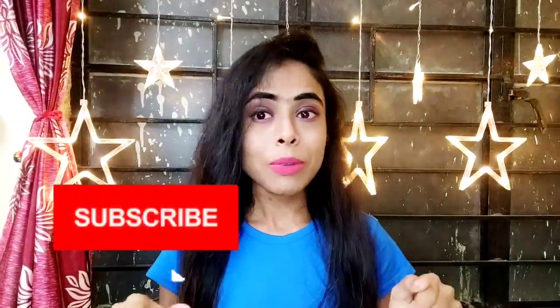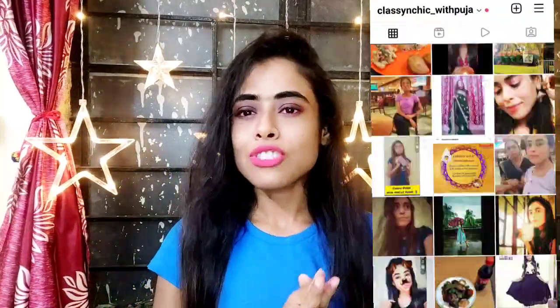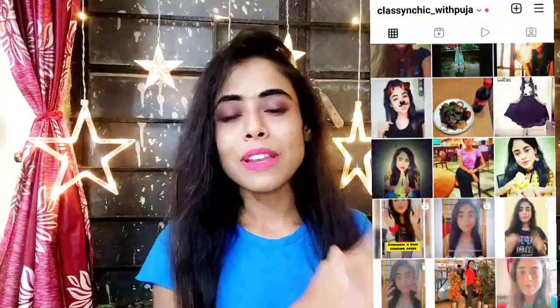So without any further ado, let's quickly move on to the video. And if you haven't subscribed to my channel, please do it. You can also follow me on Instagram — my Instagram handle is classyandchic__withpooja, and the link you will get in the description box. I am going to share a link with you all where you can get extra discount on this one.